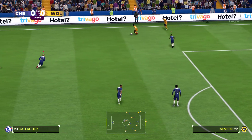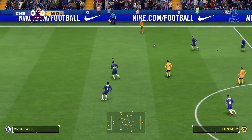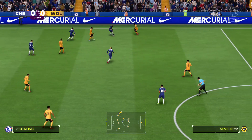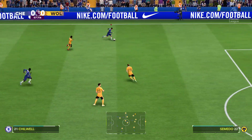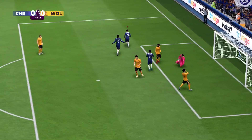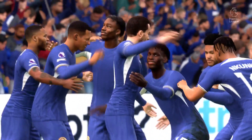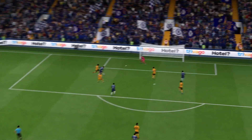Nelson Semedo. Matheus Nunez. Matheus Cunha. Promising looking attack this, but it will now be tidied up and cleared away. On to Gallagher. Chilwell. For the lead now — and there it is. 1-0 already. Here's the replay and he does well to find space, but you'd always expect him to score from that sort of range.